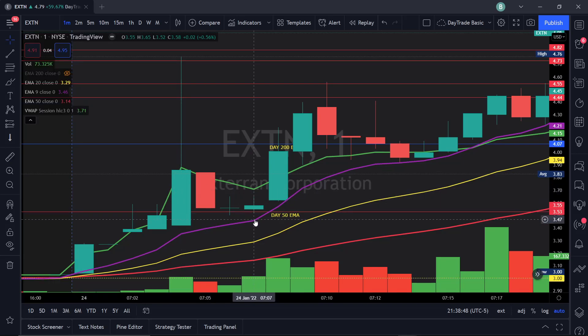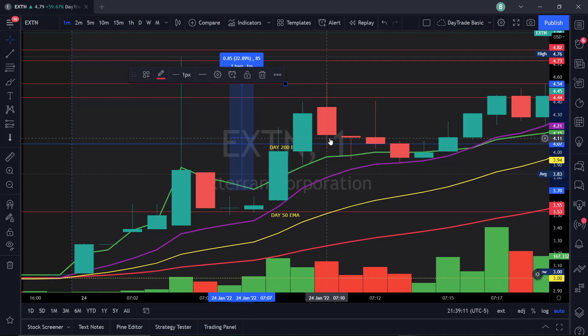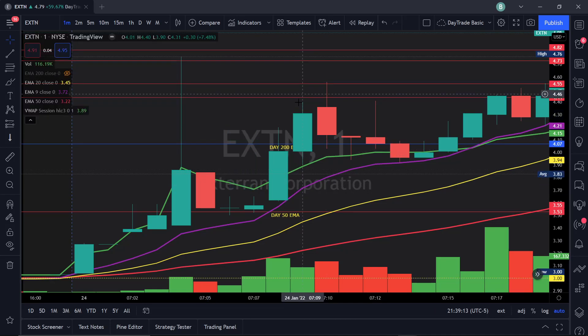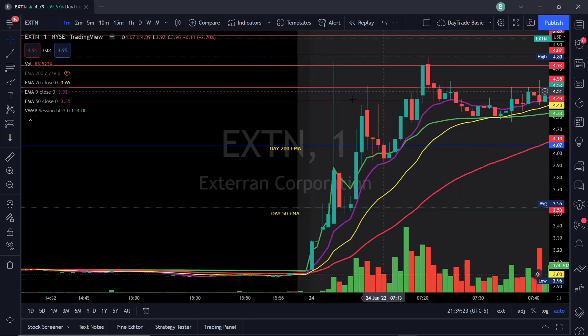Looking at the high of this candle, it was $3.65. Maybe you place your order at $3.70 just to be safe, taking profit at the top of this candle in case pressure came in — so you made 14 cents per share. After that you're riding from there. Within three minutes you could get 85 cents per share and scaled out. This stock then continued to make new highs after that.